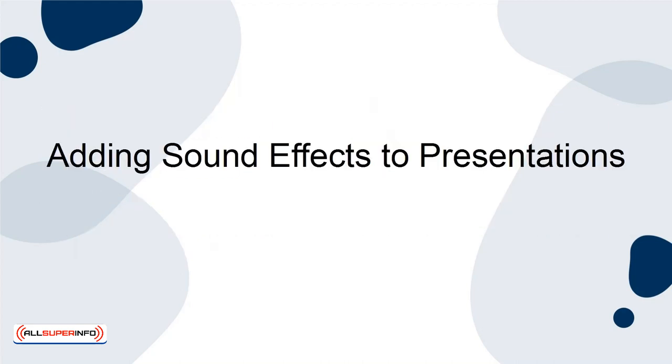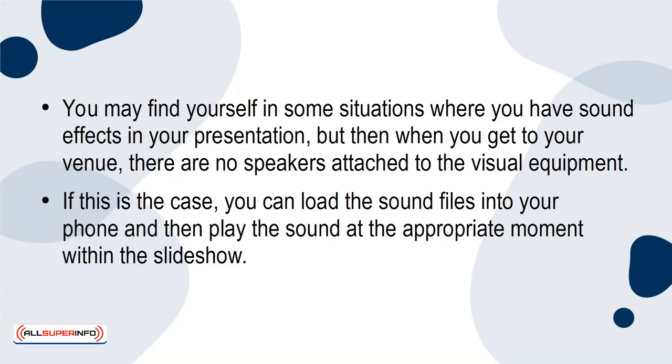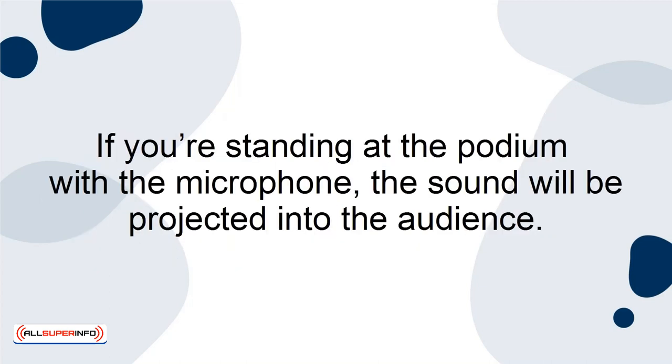Adding Sound Effects To Presentations. You may find yourself in some situations where you have sound effects in your presentation, but then when you get to your venue, there are no speakers attached to the visual equipment. If this is the case, you can load the sound files into your phone and then play the sound at the appropriate moment within the slideshow. If you're standing at the podium with the microphone, the sound will be projected into the audience.